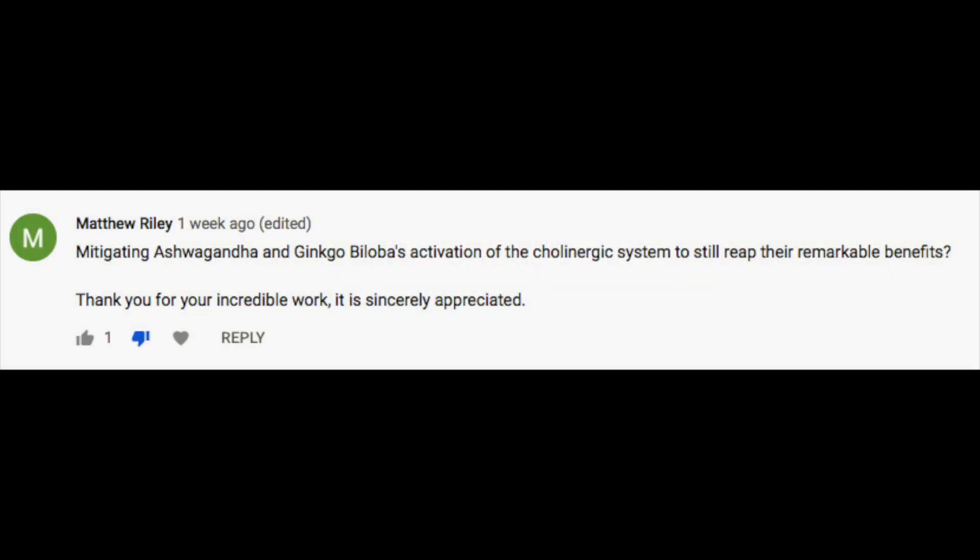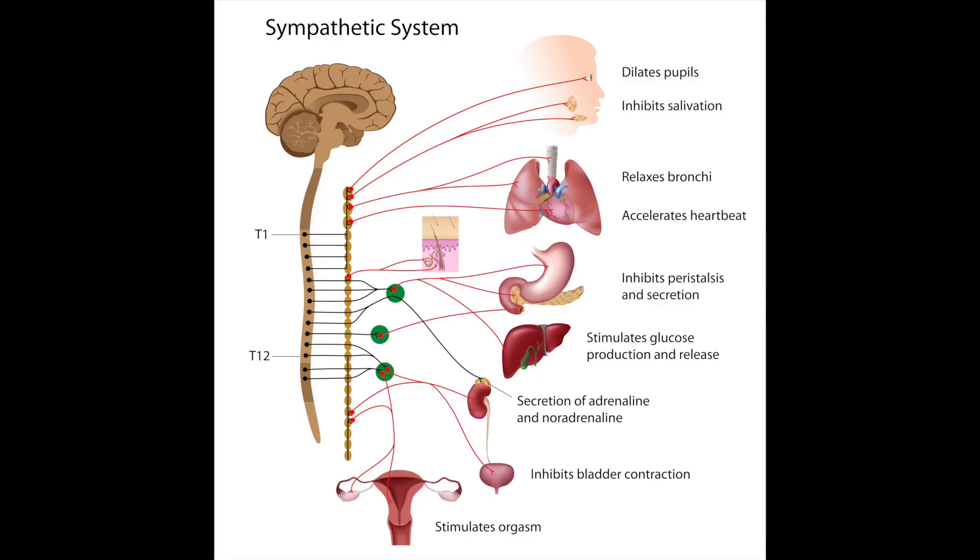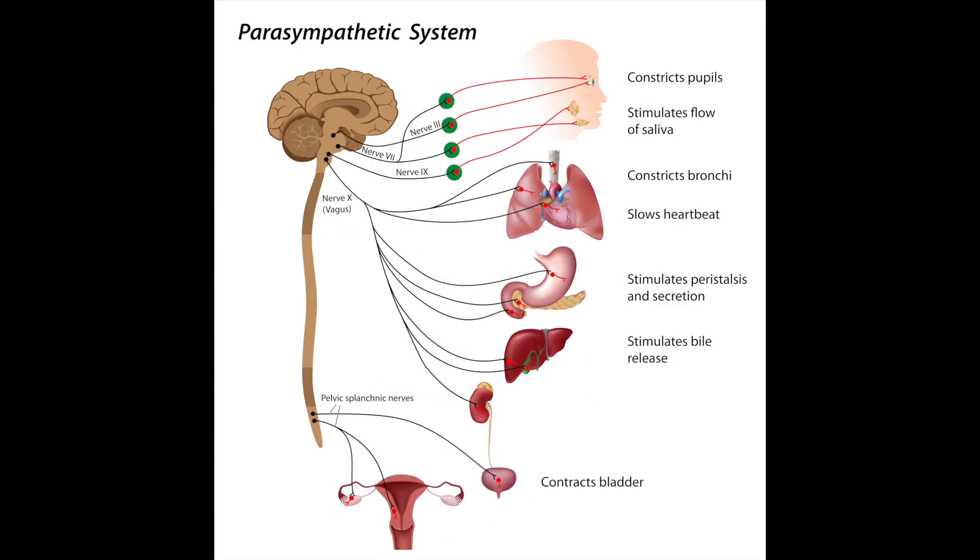Looking at our first question — it reads: mitigating ashwagandha and ginkgo biloba's activation of the cholinergic system to still reap their remarkable benefits. So first and foremost, for those of you that do not know, the cholinergic system is another term for the parasympathetic system. You might be familiar with this — it is a branch of our central nervous system. There are two primary branches: the sympathetic nervous system and the parasympathetic.